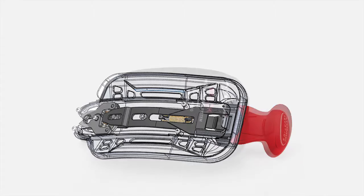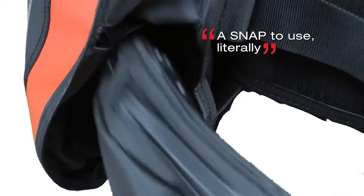The patented Atomic Easy-Lock Weight Release System is the easiest integrated weight system ever designed, locking with a snap.